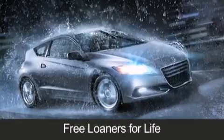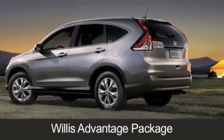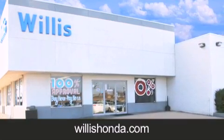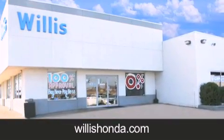These are just a few of the added benefits of the Willis Advantage Package. If you are looking for your next new or pre-owned vehicle, look no further. Willis Honda has the vehicle of your dreams. Visit us today at willishonda.com.